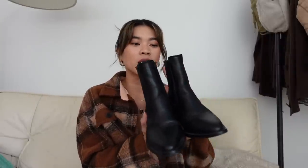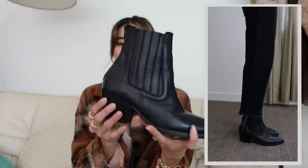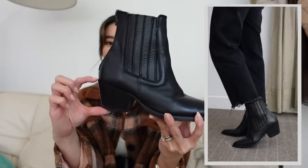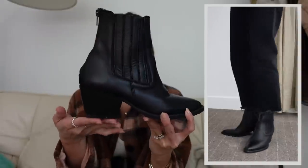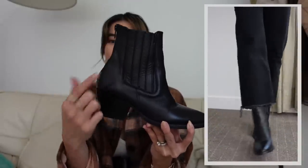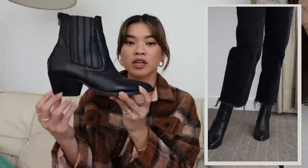I'll also have dupes for the boots and great price point items for some of the outfit pieces, so if you want more resources for finding different lookalikes, the blog post will be linked in the description box as well as the comment section. Let's get into it — I'm starting with the pair of boots I've worn the most. I've actually had these for two or three years.